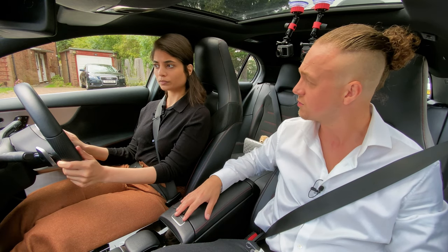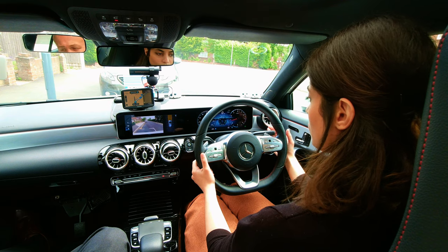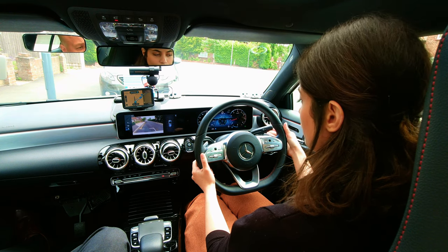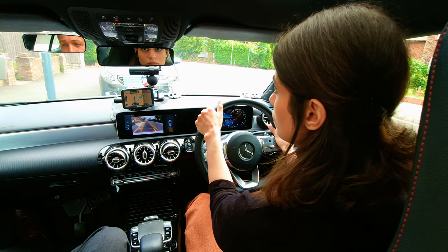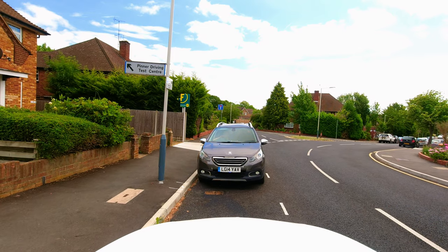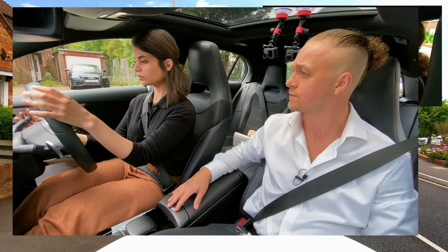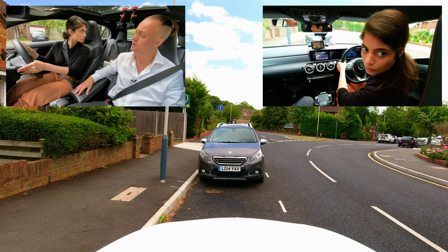Are you happy with this distance before you drive off, or would you like to reverse a bit more? I think I'd like to reverse a bit more. Sure. When you're ready and it's safe, just reverse back as much as you need and then we'll drive on afterwards. I think this much would be enough. Okay, take your time. When you're ready and it's safe, drive on and follow the sat nav, please.